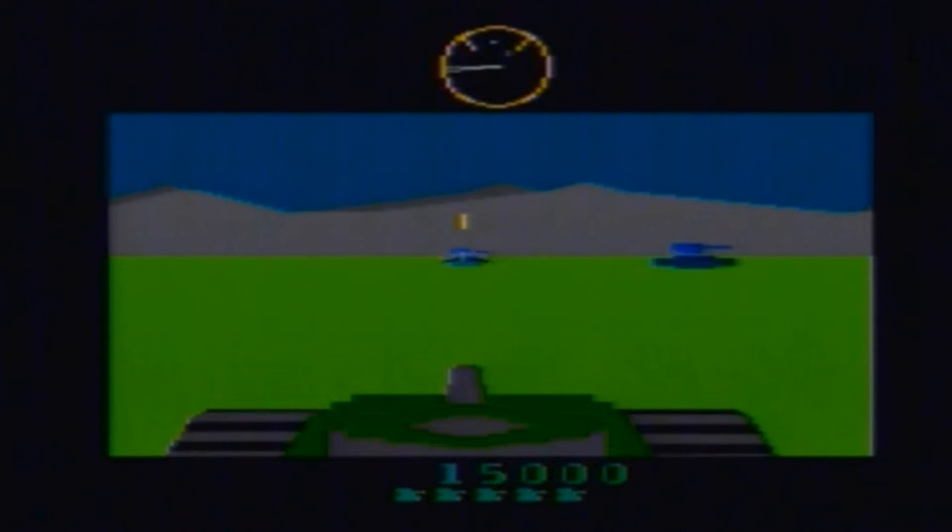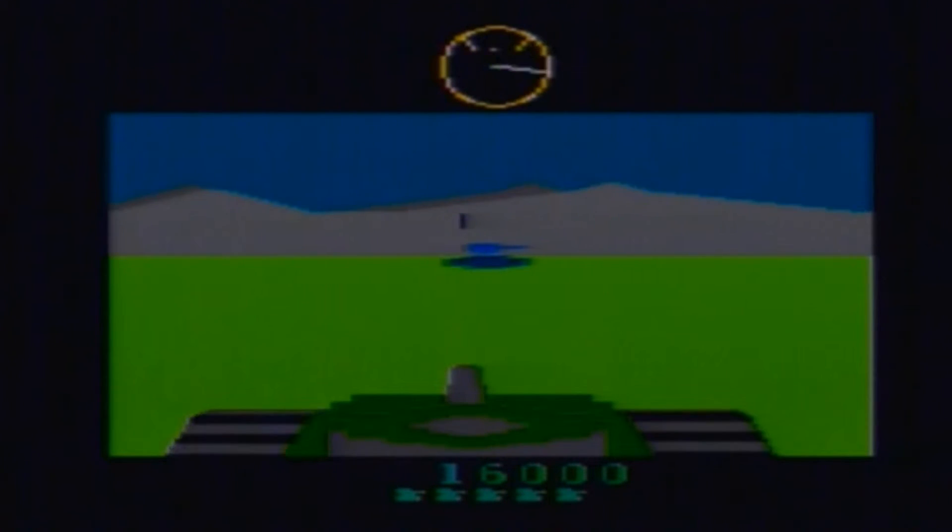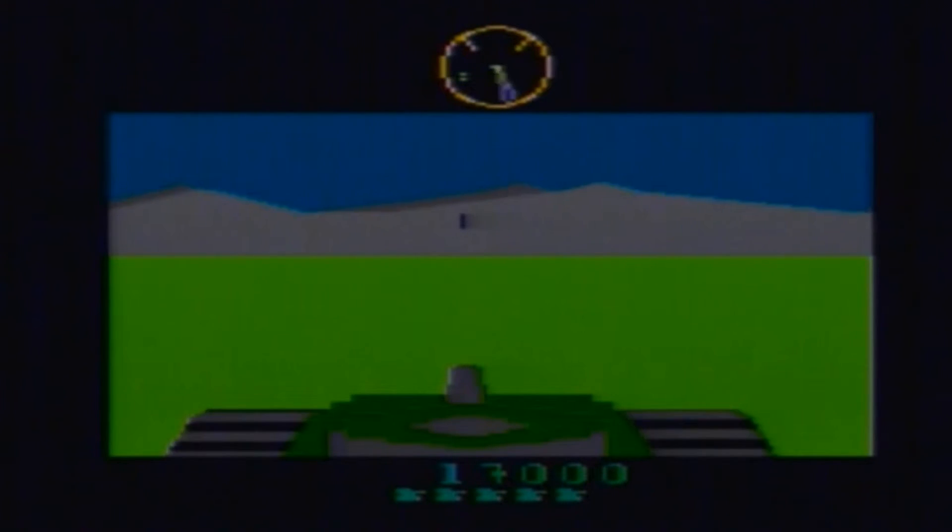Not 100% sure what the red things are, but I think they're flying saucers — so not only are you being attacked by other people in tanks, there's space invaders here too.